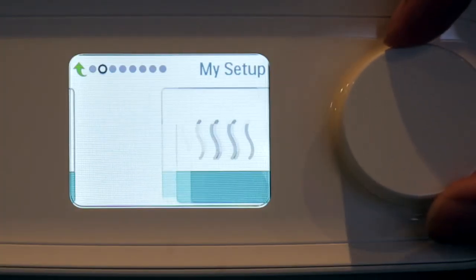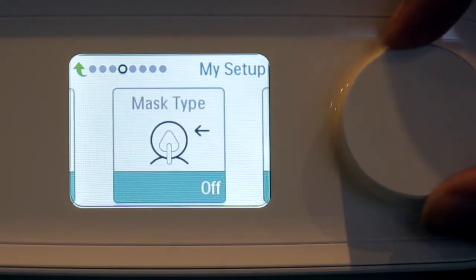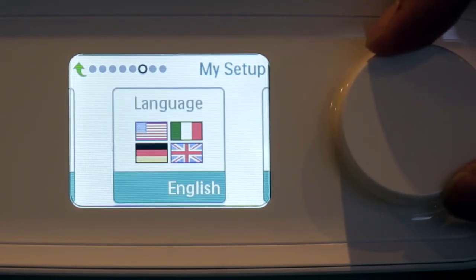DreamStation Pro features an auto-trial mode as well, which can be used for up to 30 days. During this period, the machine will function as an auto-adjusting machine that will automatically adjust pressure during the night to provide optimum pressure on a breath-by-breath basis.